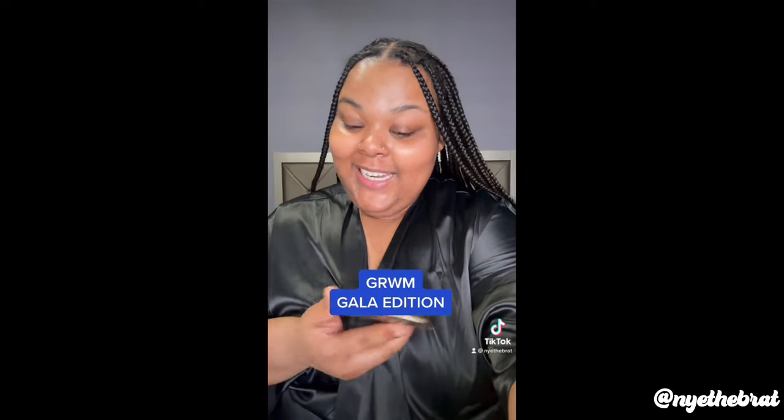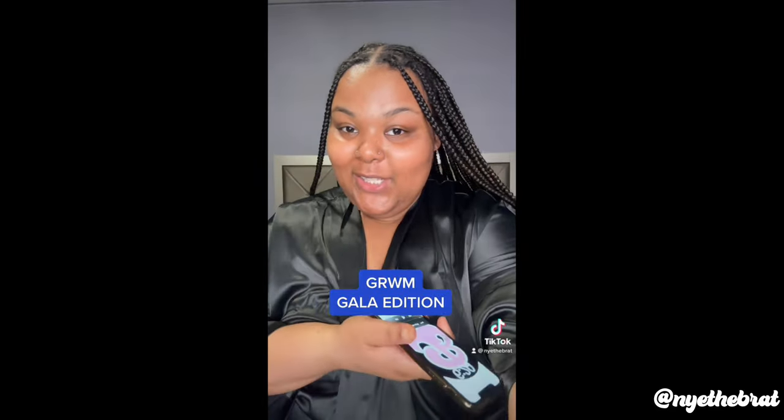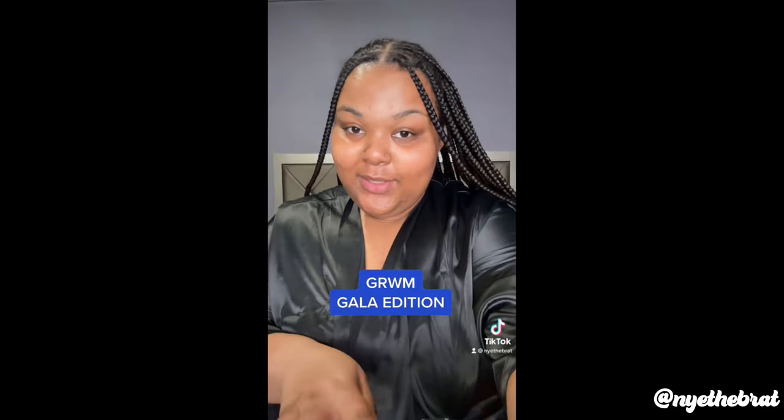Hey y'all, get ready with me to go to this gala. It is 6:20 right now and the gala starts at seven — I'm gonna be a little late but we gotta get our makeup done so let's get into it. So what I like to do first whenever I do my makeup now — I'm not gonna lie, I try to stay away from primer. I really do. I don't know where my primer is.